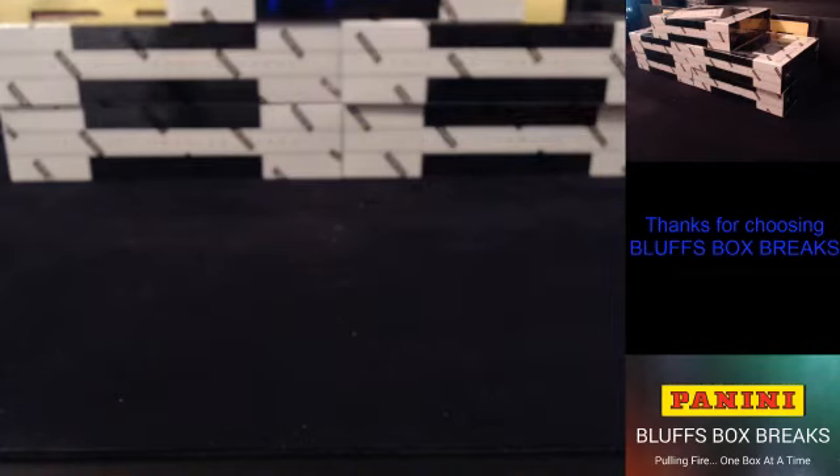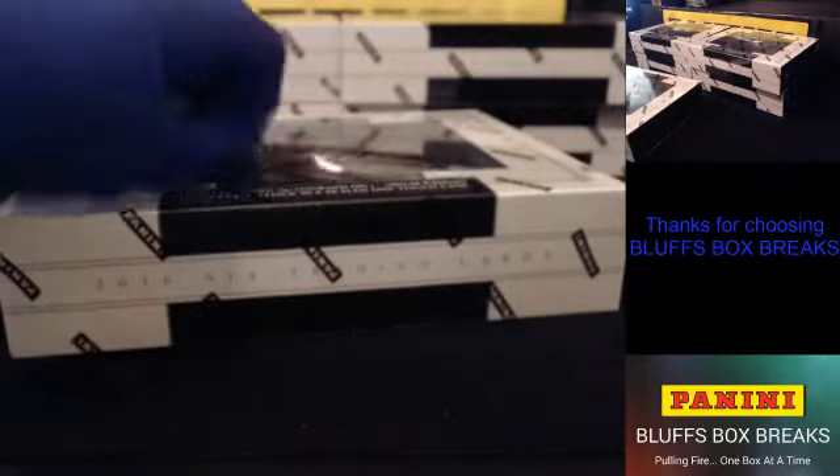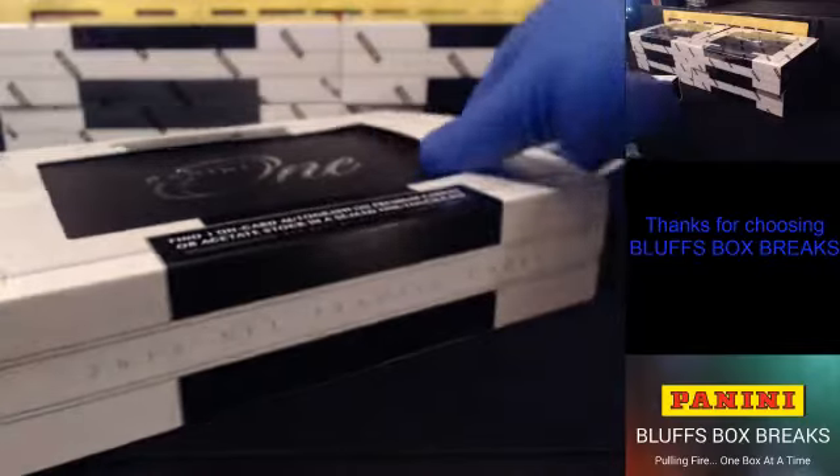Alright guys, first up — half case of Panini 1. Good luck everybody. Thank you for joining. We'll do 1 first and then we'll get into 17 Optic. How's it going pirate? Good luck. 1 and then Optic, shouldn't be very long.